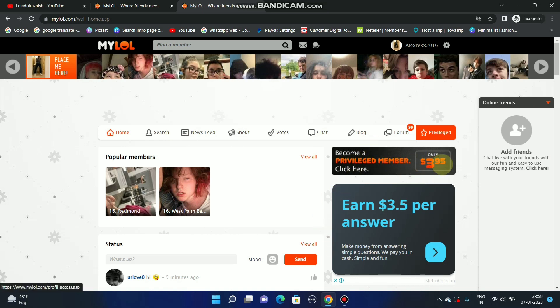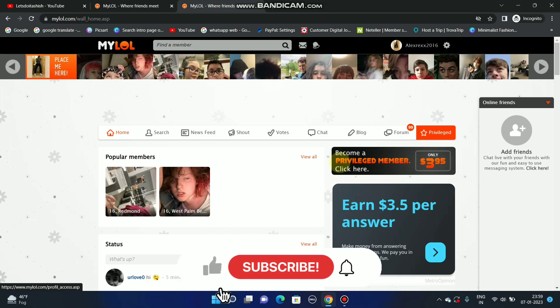The subscription costs $3.95, but there is another option. You can see I am mostly on the privileged member profile. You can check it out — I will be active as a privileged member. So let me show you what you have to do.